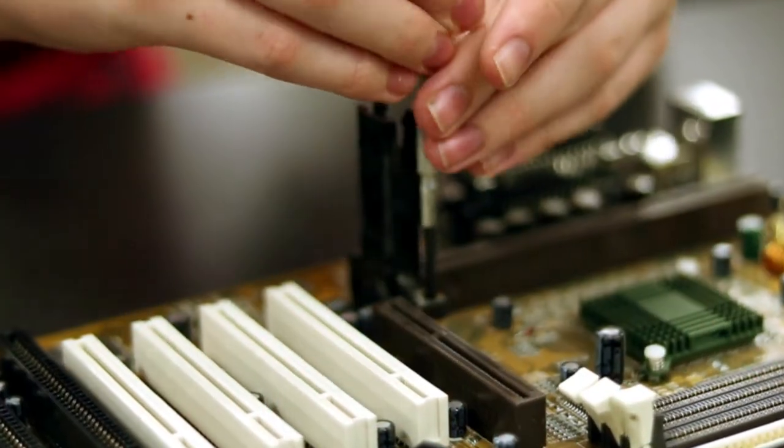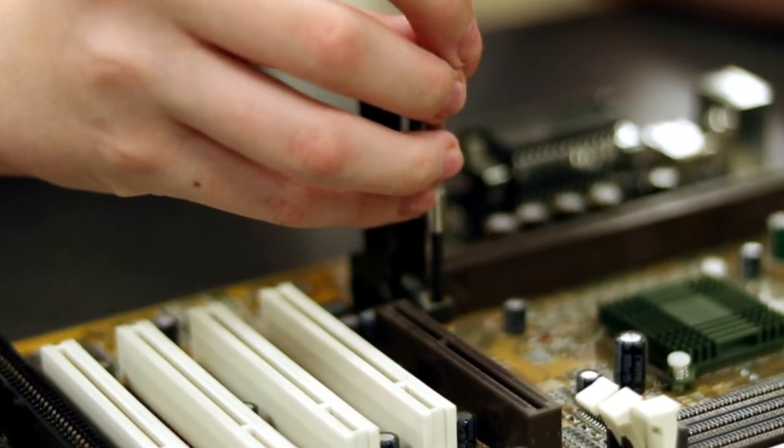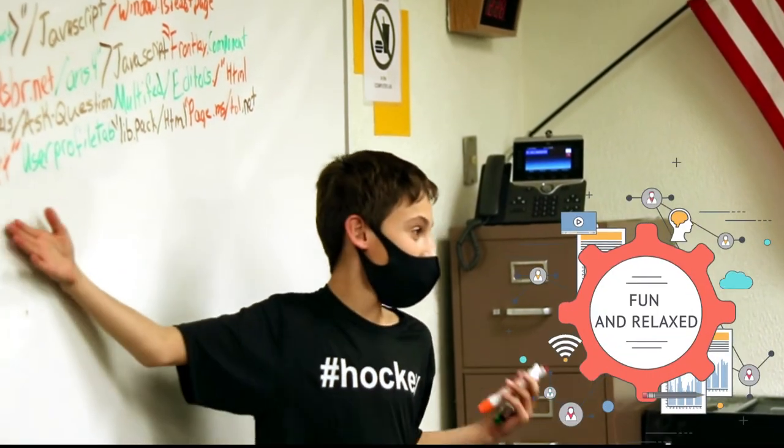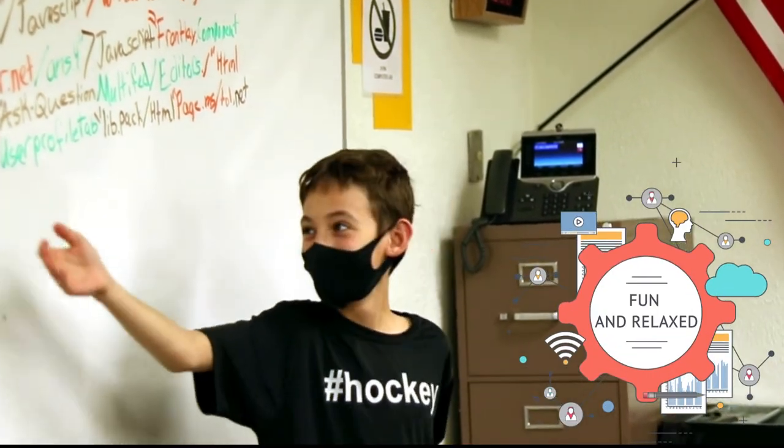The concept behind the Computer Science Academy is to give students an opportunity to learn about computer science and information technology in a fun, interactive, relaxed atmosphere.